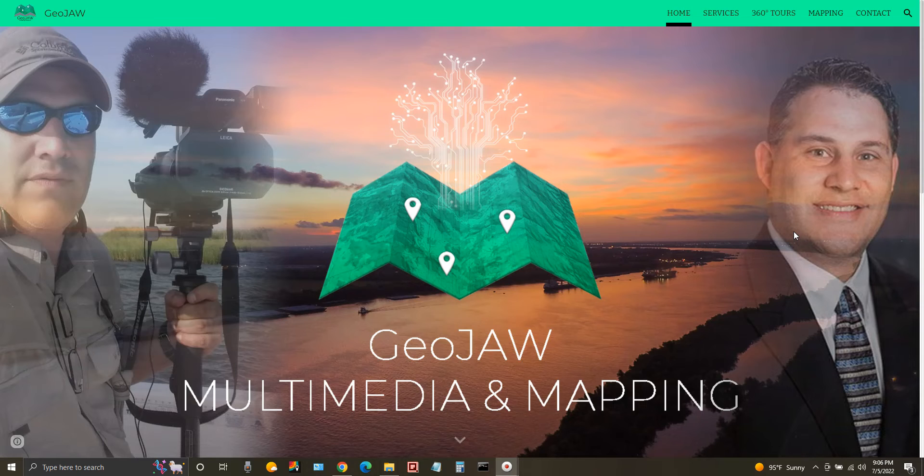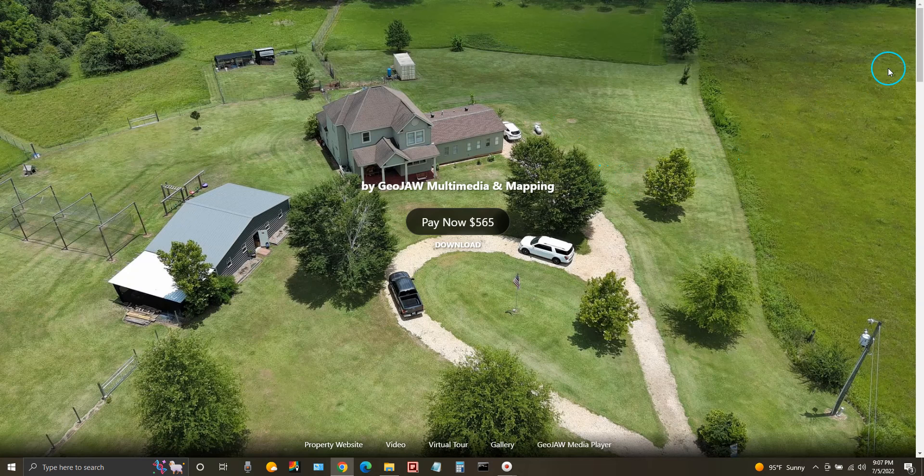In today's world, things run at a million miles an hour. Everyone's busy, everyone's doing their jobs. The ease of use to make our lives less stressful is a big deal and will continue to be, especially with technology moving forward. So what we want to show you today is a tool I came across that allows me to have an online website access deliverables page.